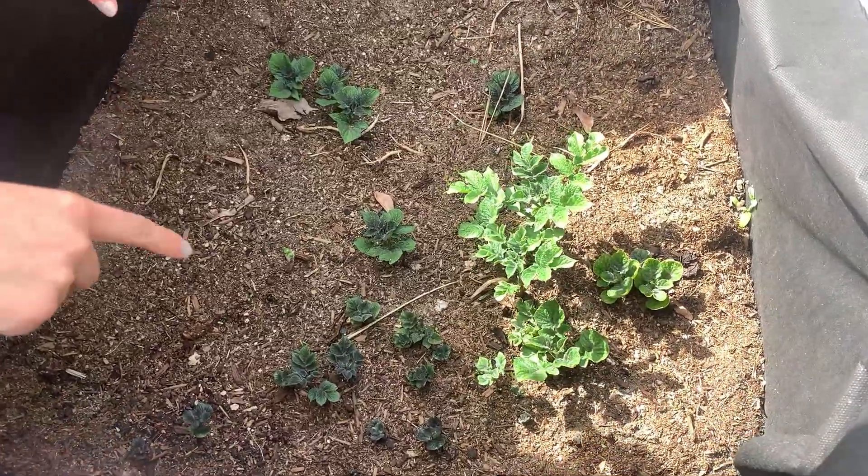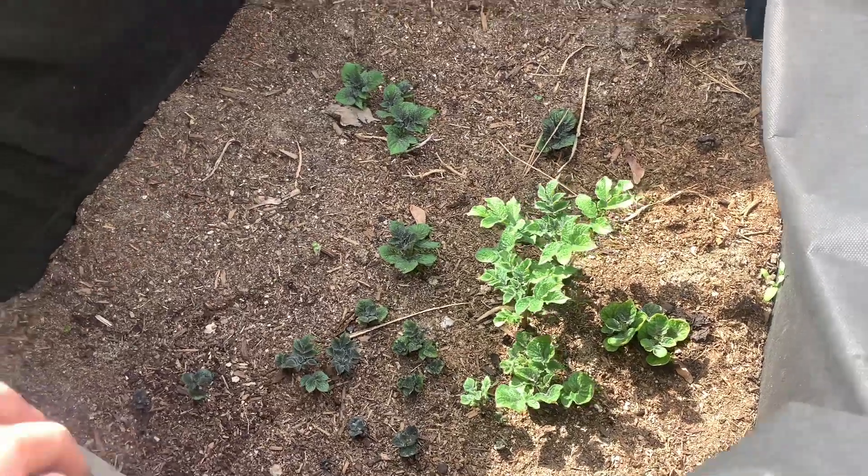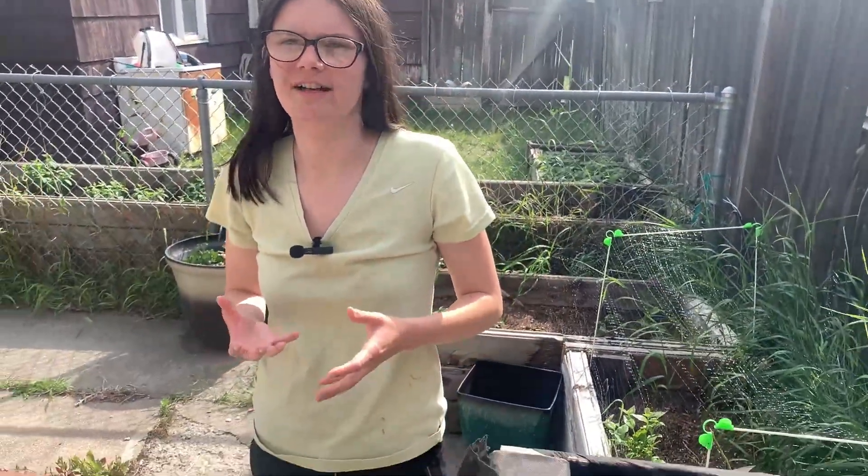More potatoes — these all should be purple majesty, which are really cool. They have a bluish-purple inside, so I'm hoping to make some purple mashed potatoes this year.